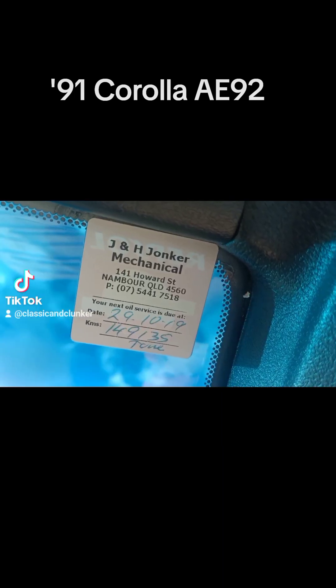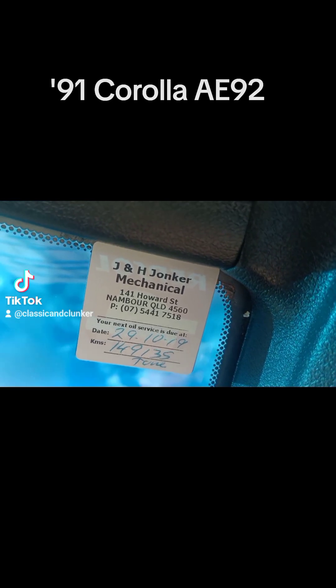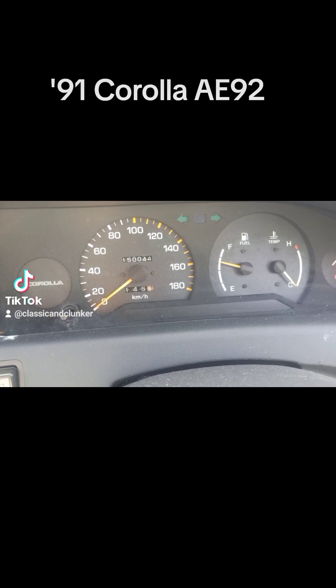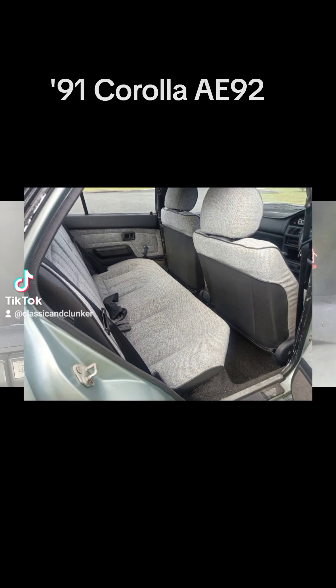The car is showing some evidence of being serviced. In 2019 it was at 149,000 and it's just ticked over 150 in the last couple of weeks while I've been driving it around. That's very low kilometres for a car this old. Clearly it's been used only sparingly, given the upholstery being in good condition — although it was covered in seat covers. The front seats had two sets of covers on them.